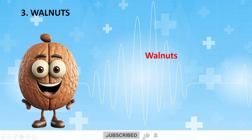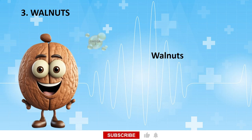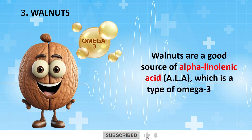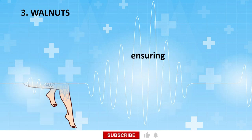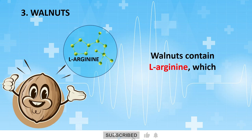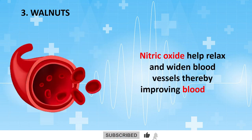Walnuts are often considered a heart-healthy food due to their rich nutrient content. Walnuts are a good source of alpha-linolenic acid, ALA, which is a type of omega-3 fatty acid. ALA aids in enhancing blood flow by reducing inflammation in blood vessels and decreasing the thickness of the blood, ensuring your legs and feet get the circulation they need. Walnuts also contain L-arginine, which increases the production of nitric oxide in the body, helping to relax and widen blood vessels, thereby improving blood flow to the legs and feet.